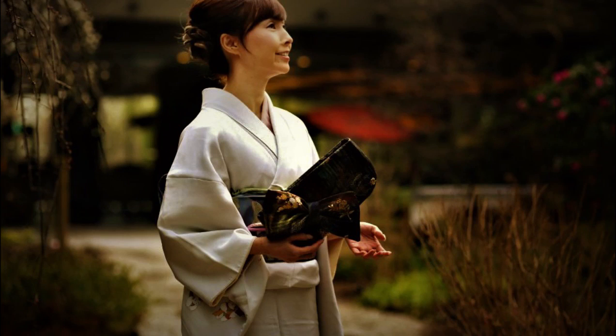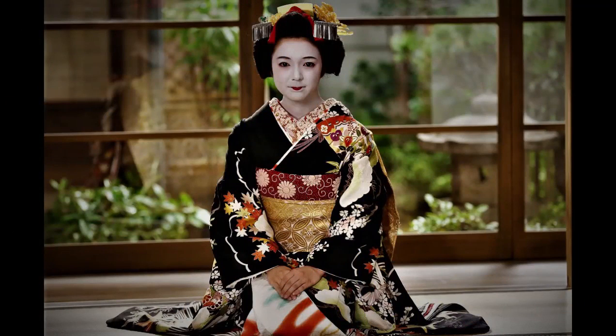There are several types of kimono, such as Kurotomesode, Furisode, Iromuji, Tsukesage, Komon, Tsumugi, and Yukata.